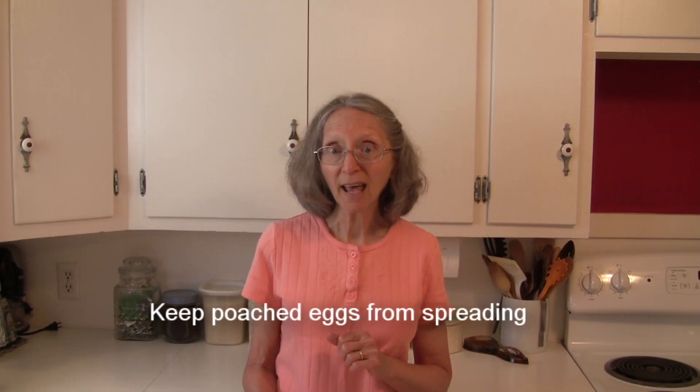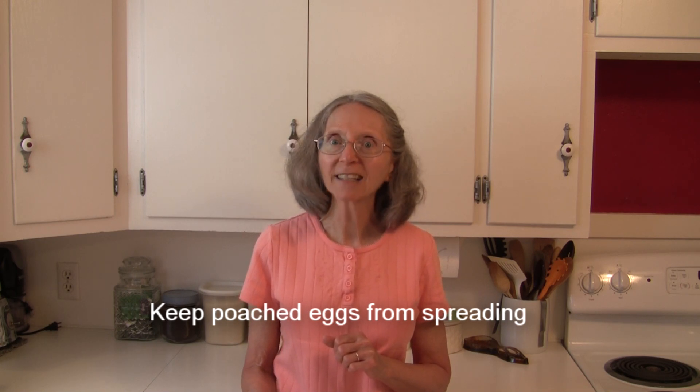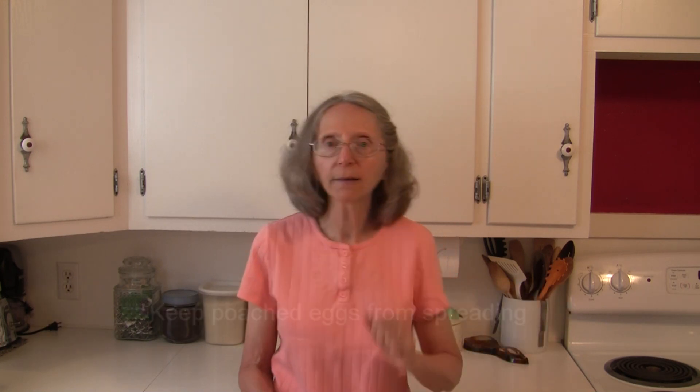Some resources also say to add a little bit of vinegar to water when you're poaching eggs, because that will help to keep them together and whole rather than spreading all out in the cooking water. Try that sometime too and let me know if that works for you.